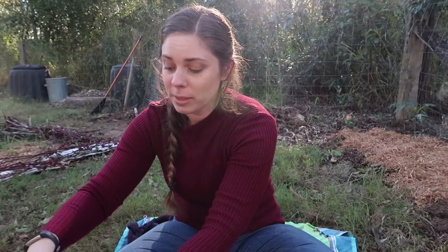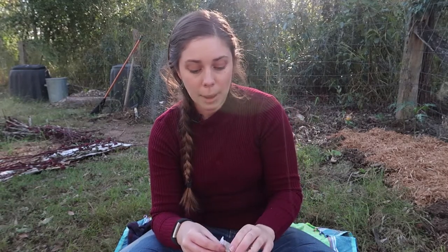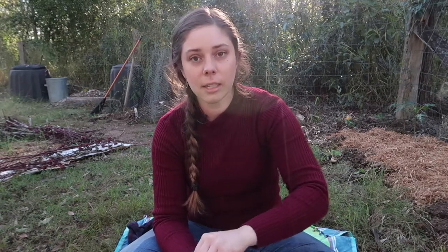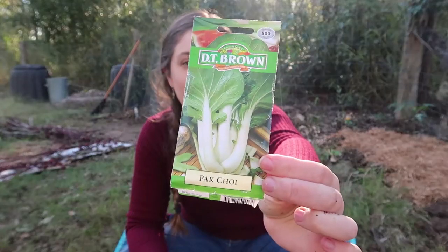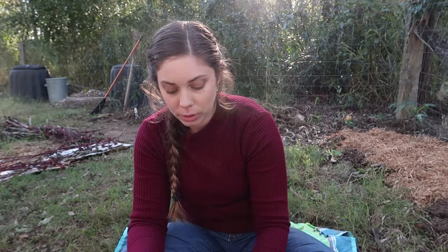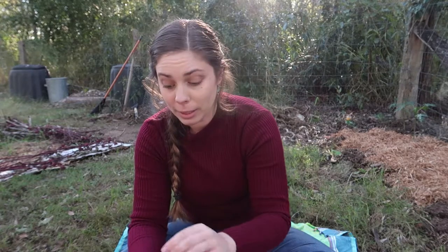One of my friends on YouTube, Danny, suggested that I do a video like this, which I think could be interesting for people who don't live in a subtropical climate. We live around the Brisbane region in southeast Queensland. The first seeds I'm sowing is some more Pak Choi. I love Pak Choi. I'm not labeling these so I'm going to have to look back on this video to figure out what each of them are when they come up.